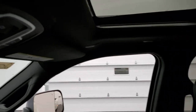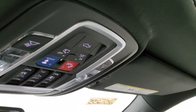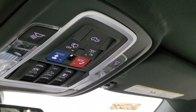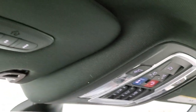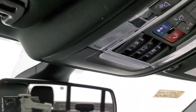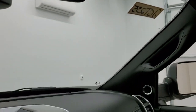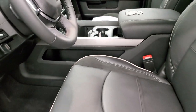Up here you have the rear tailgate drop-down button, SOS and assist, sunroof controls, and power slide rear window controls. There are also HomeLink buttons for your garage door and security systems.